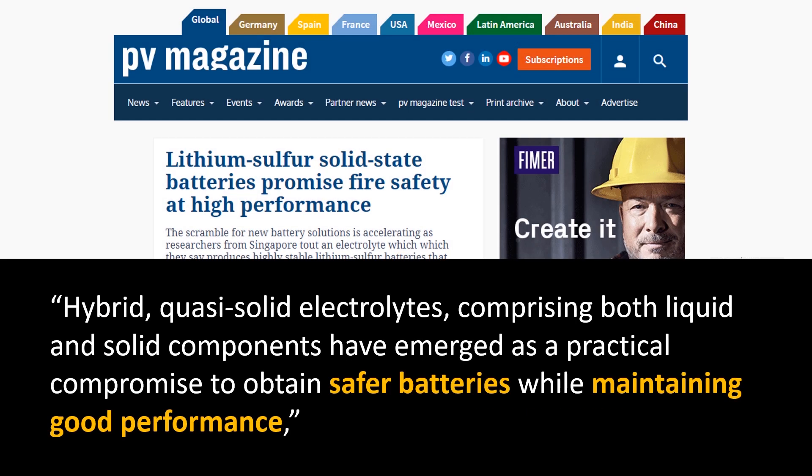According to PV Magazine: 'Hybrid quasi-solid-state electrolytes comprising both liquid and solid components have emerged as a practical compromise to obtain safer batteries while maintaining good performance.'